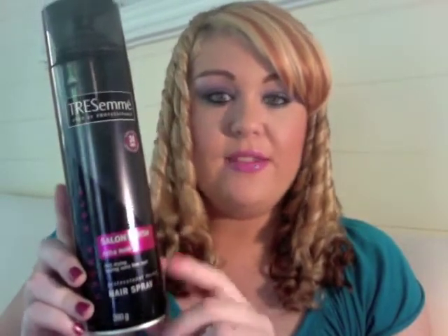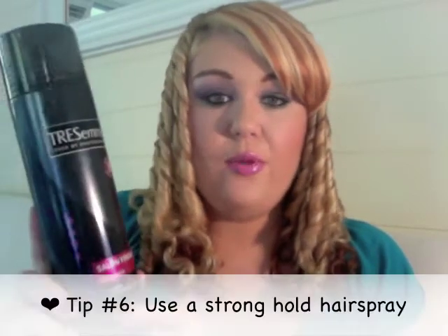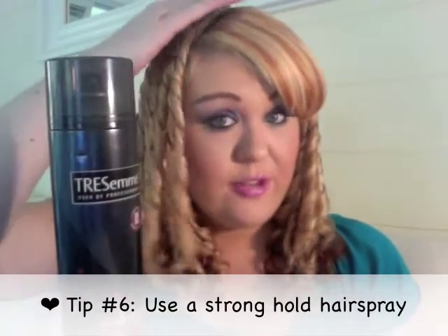To help with frizz, I always use a hairspray after I've done my hair. The one I use at the moment is by Tresame — it's really good and really cheap. It's the salon finish extra hold, and you need extra hold when you've got curly hair. It helps with flyaways, because you'll generally get flyaways on the top of your head where the breakage is. I highly recommend this hairspray.